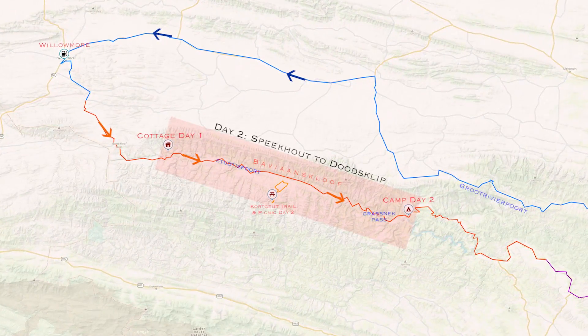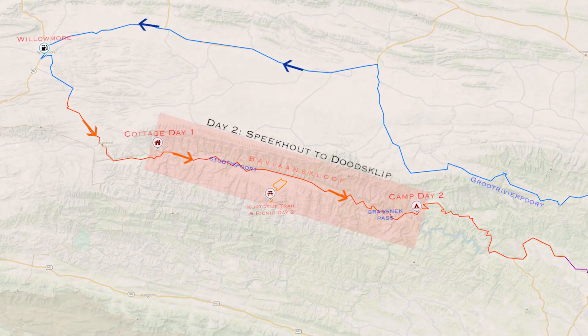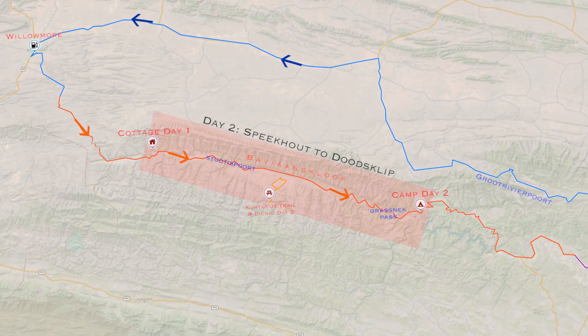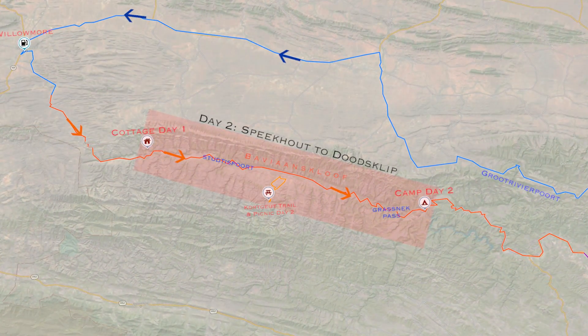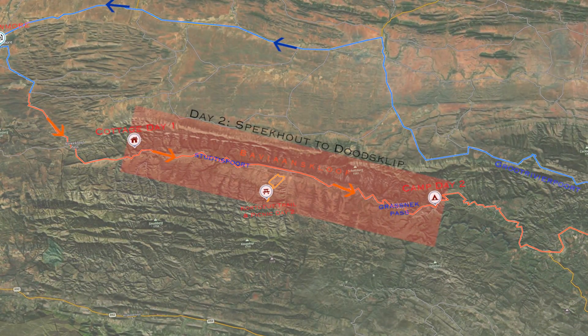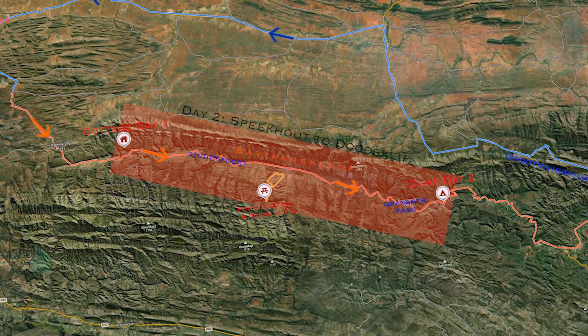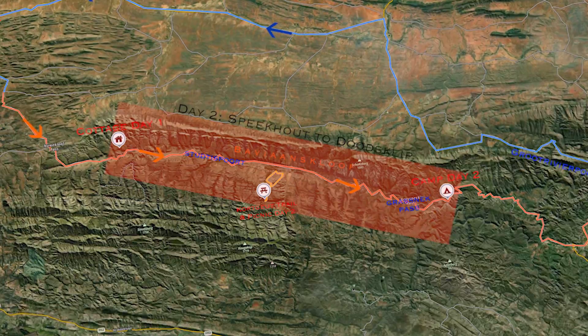Today's journey will take us from our overnight spot at Speerkote along the Bavianskloof, crossing through Sturespoort with a little adventure trail at Durenkloef and a picnic lunch in the mountains, before continuing along the Bavianskloof river, climbing up Grassneck Pass and joining up with the Kocha river, where we'll be finding a camp spot.